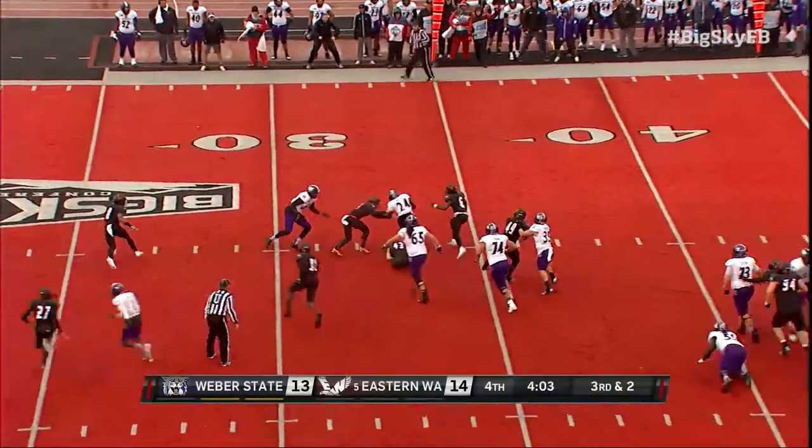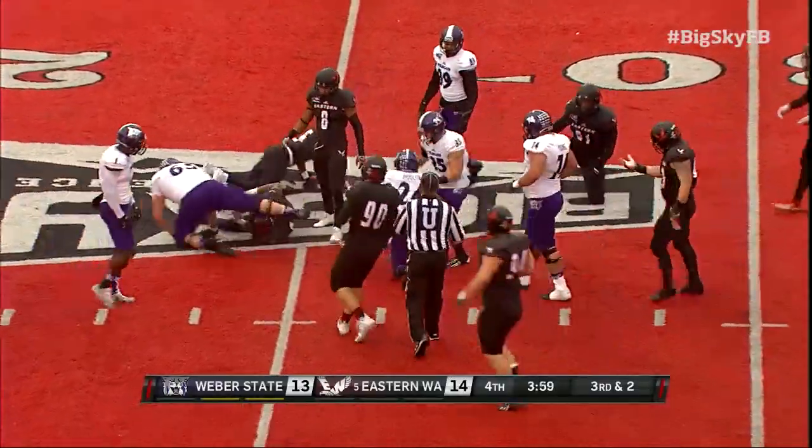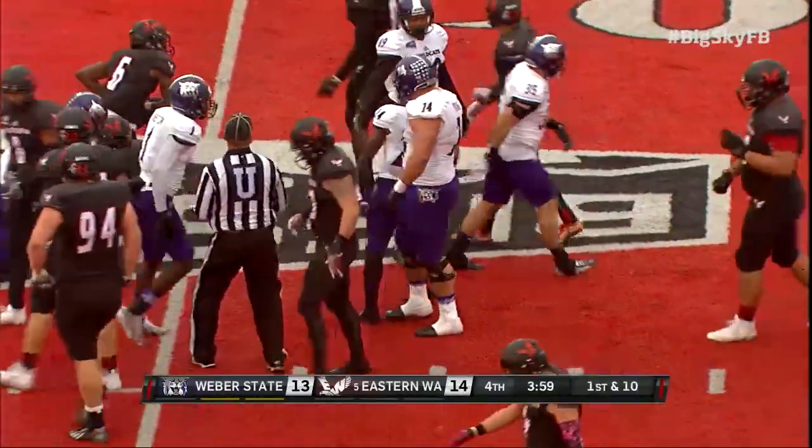Pooler, first down and more. Emanuel Pooler inside the 30, still on his feet, and down to the 26-yard line.